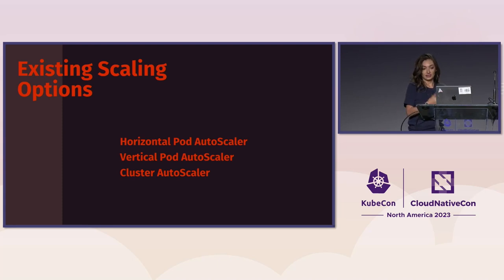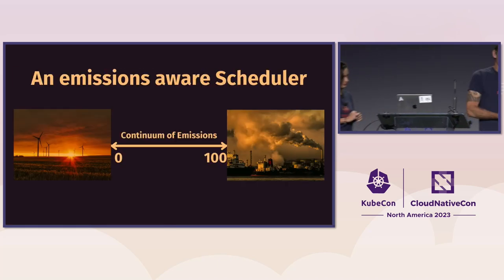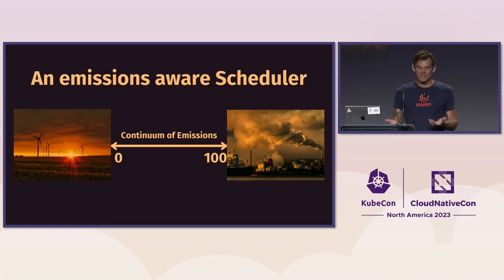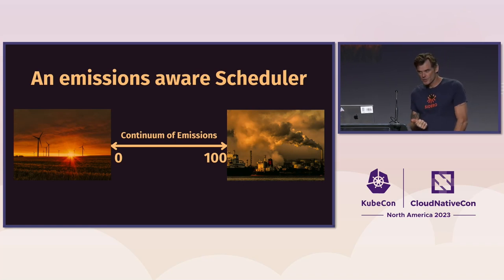We would have had to write a scheduler anyway to work with Cluster Autoscaler, so we decided to make it simpler and just write an emissions-aware scheduler. Kubernetes allows you to run multiple schedulers, which is great — you can apply specific schedulers to specific deployments, using the generic Kubernetes scheduler for critical workloads and your control plane, and a custom scheduler for workloads that are possibly less critical.